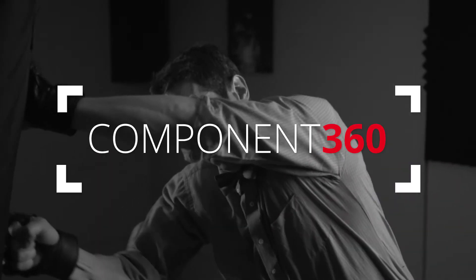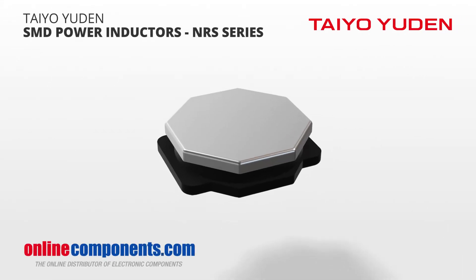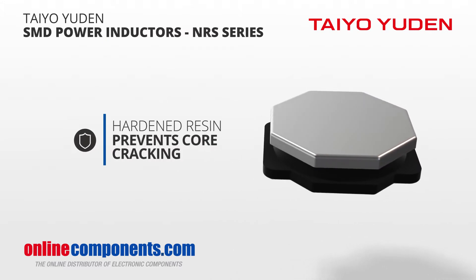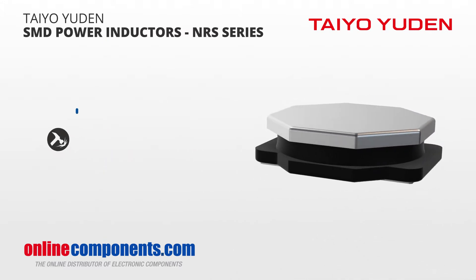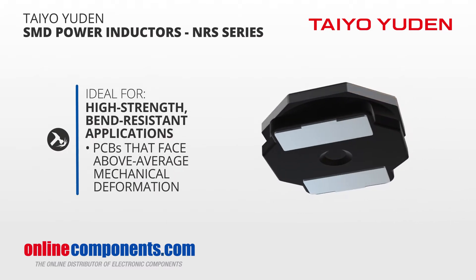The word tough is not typically the first thing that comes to mind when you think of an inductor, but with Taiyo Yuden's NRS series of SMD power inductors, you get a hardened resin that prevents core cracking. This makes them ideal for applications needing high strength and resistance to bending, such as PCBs that face above average mechanical deformations during their lifetime.